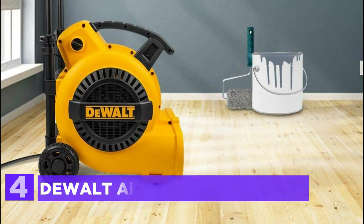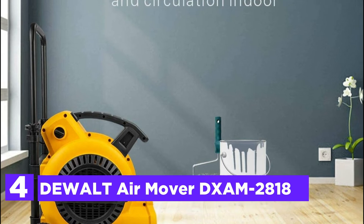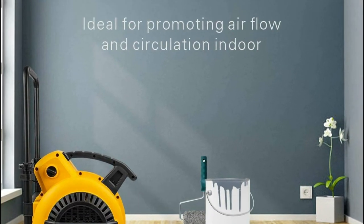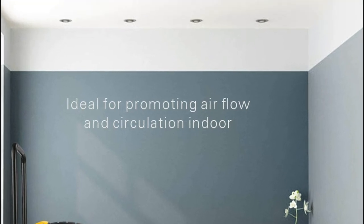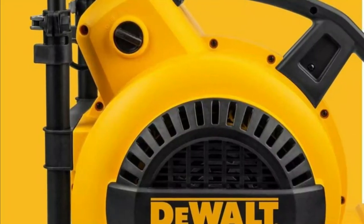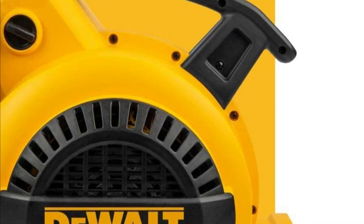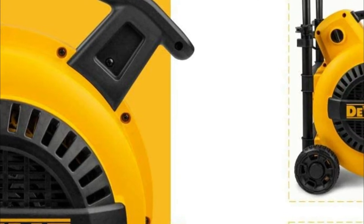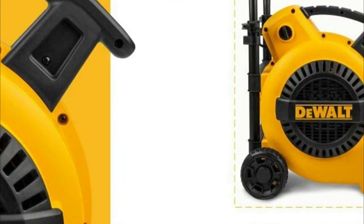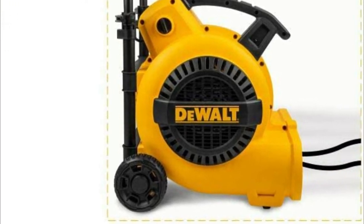At number 4, the DeWalt Air Mover DXAM 2818. Take advantage of the sliding handle that is adjustable — it's simple to adjust the desired height using the levers. The huge rear wheels and the robust tab handle provide a range of mobility. The powerful induction motor has an impressive 1800 CFM airflow, making it ideal for restoration of water damage, carpet drying, mold remediation, and janitorial work.